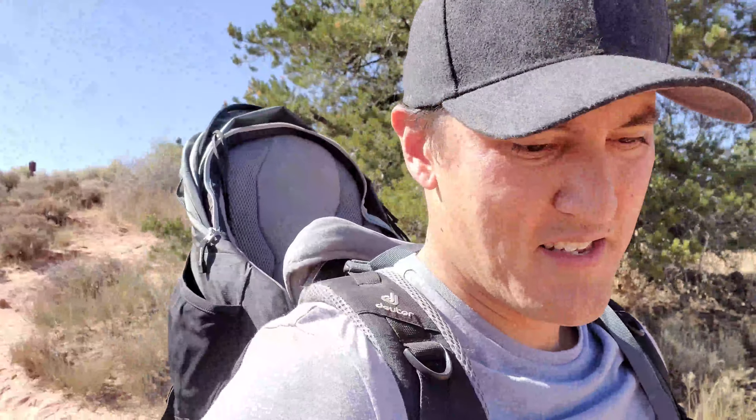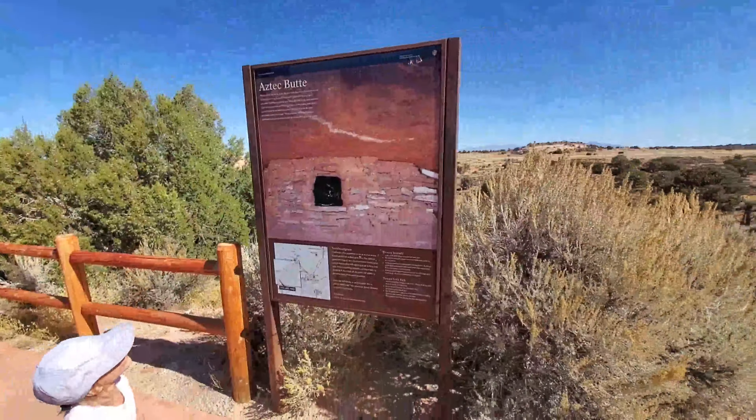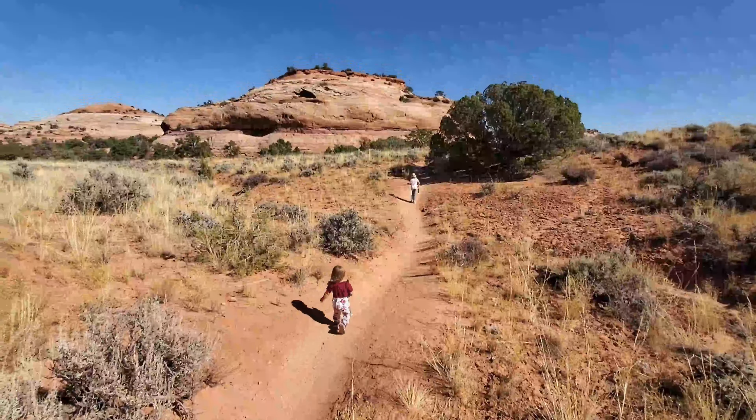Today we're hiking the Aztec Butte, it's a moderate trail. That's something I wanted. Now that Chloe's older, she's taken on a whole life of her own, refusing to be held and wanting to hike.